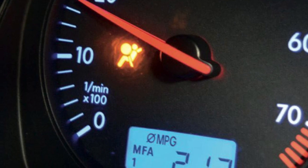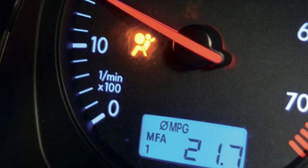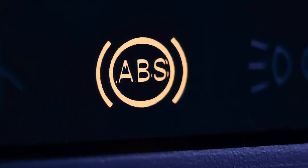A less common but equally important light is the airbag light, which indicates a problem with the airbag system. Another warning to heed is from the ABS light, which could also indicate a fault with the ABS system.